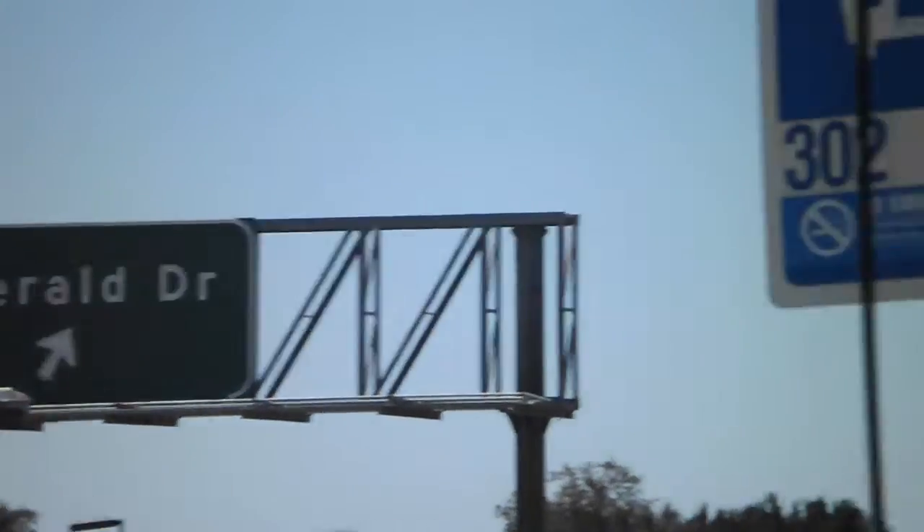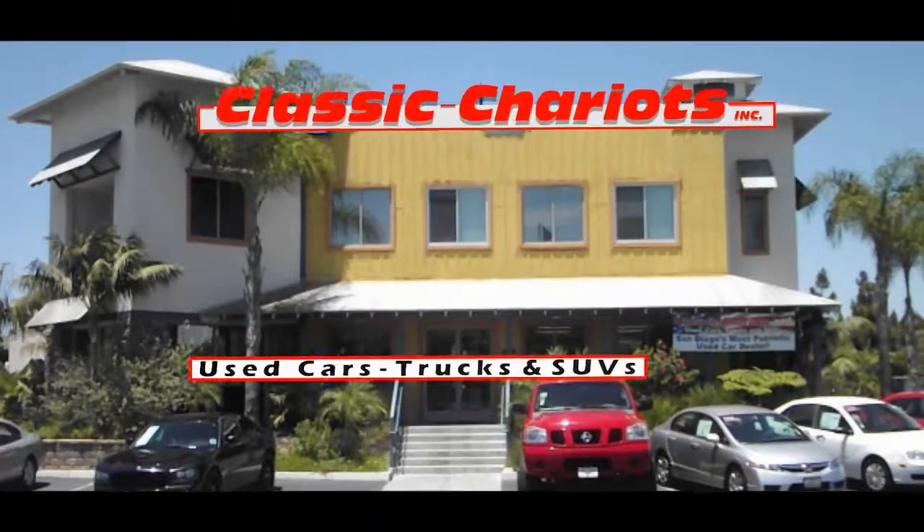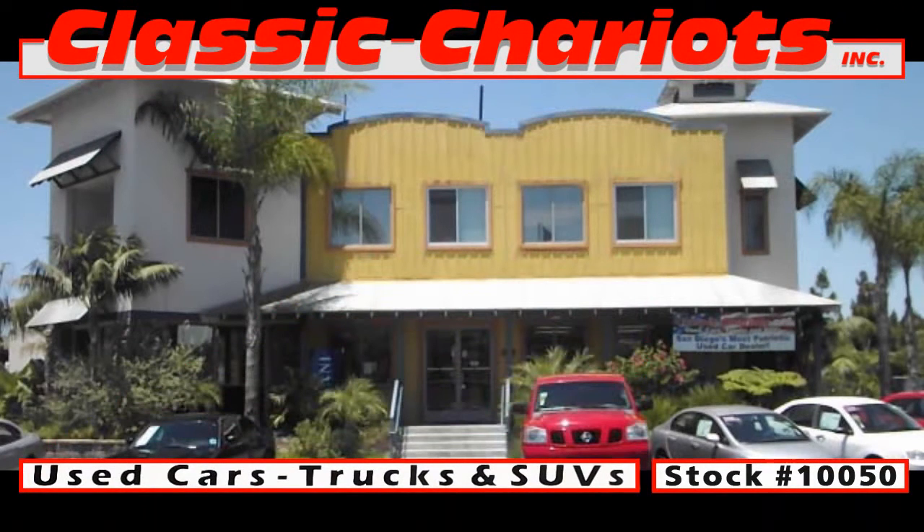To check out this Titan and other alternatives, come by Classic Chariots in Vista today. Ask for stock number 10050.